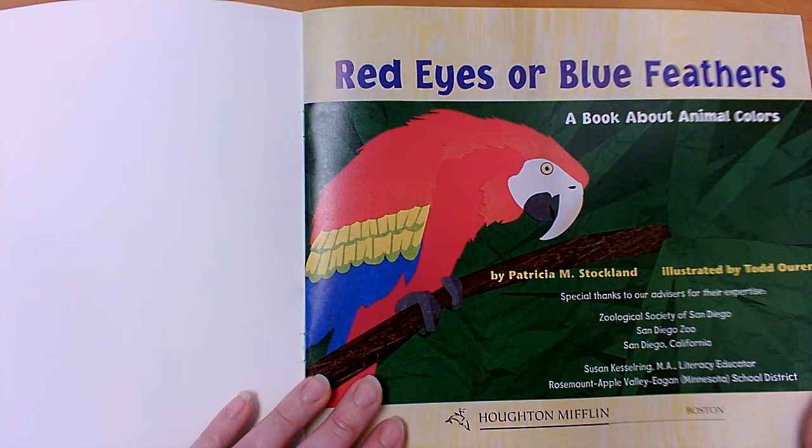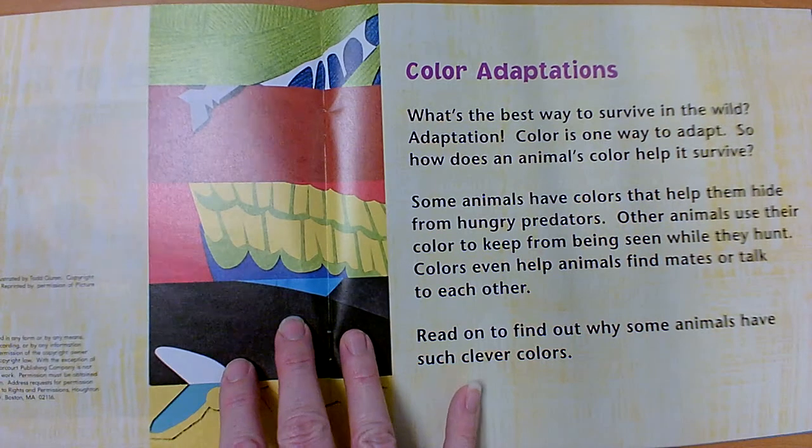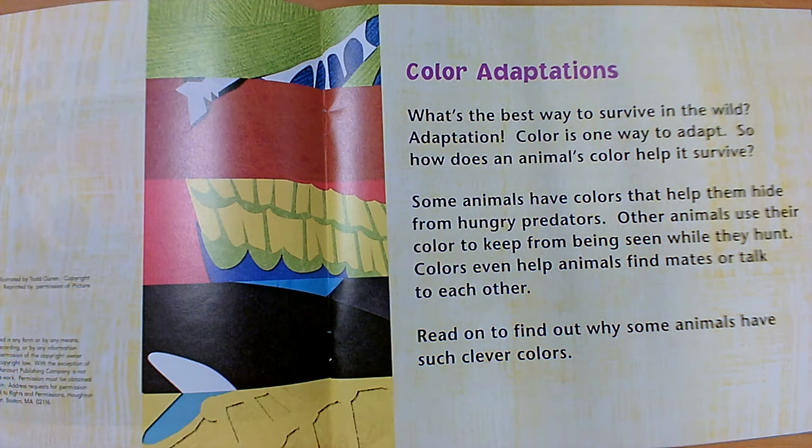Red Eyes or Blue Feathers by Patricia M. Stockland. Color adaptations. What's the best way to survive in the wild? Adaptation. Color is one way to adapt. The word adapt means to change. So how does an animal's color help it survive? Some animals have colors that help them hide from hungry predators. Other animals use their color to keep from being seen while they hunt. Colors even help animals find mates or talk to each other. Read on to find out why some animals have such clever colors.